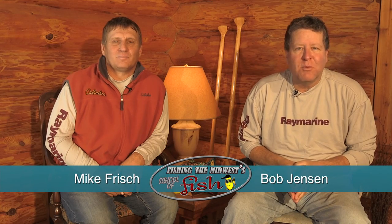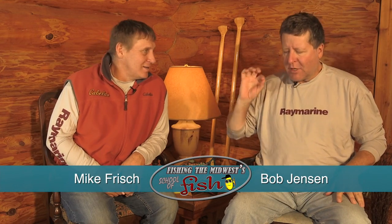Hi, I'm Bob Jensen. This is Fishing the Midwest. Thanks for stopping by. Mike, we're covering a lot of bases today. We're fishing bass, big baits for bass, and sometimes that makes a difference, doesn't it?